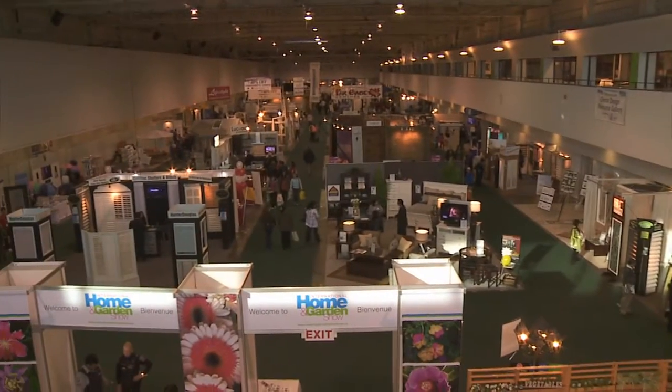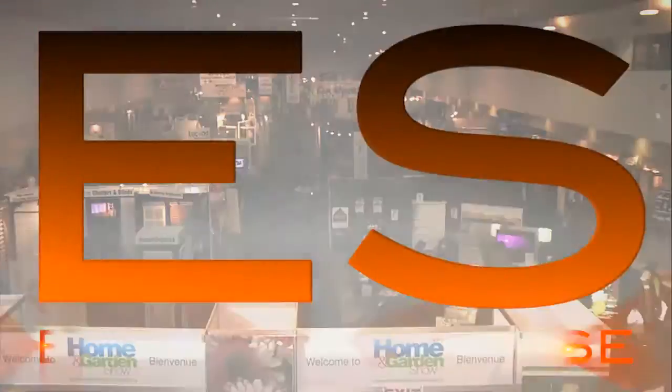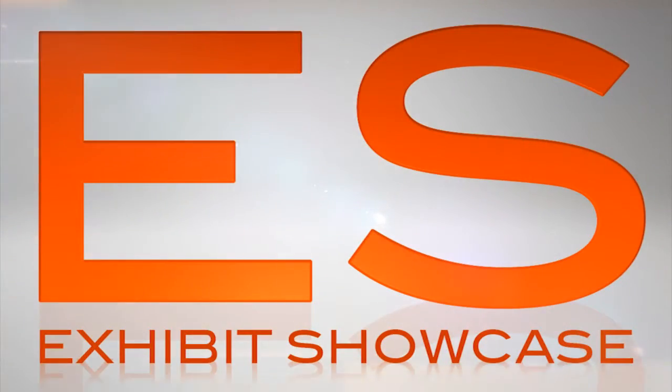Welcome to the International Home and Garden Show 2011. I'm Emmanuel Beliveau and you're watching Exhibit Showcase. We're here in the Dynasty Spas booth with Doug. Tell me about your product.